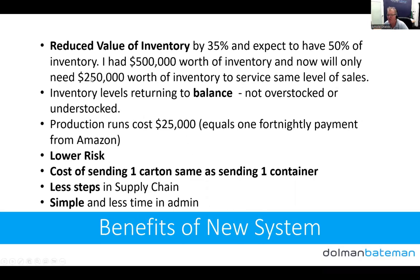The benefits of the new system: our inventory levels have dropped by 35%, and we've still got a little bit of the old system winding down with some overstock in a couple of areas. We expect to get down to about 50% of existing inventory levels — we used to need $500,000 worth of inventory to service the USA, and now we'll only need $250,000 for the same level of sales. Our inventory levels are returning to balance; we're not overstocked or understocked. Some smaller products may need slightly larger production runs for minimum order quantities, but otherwise we're in good shape.